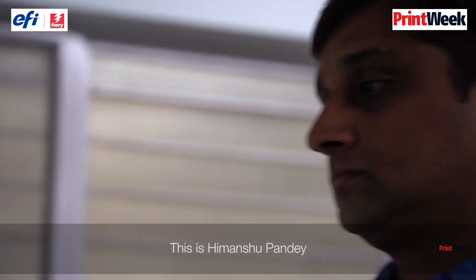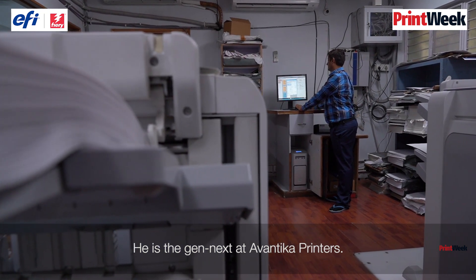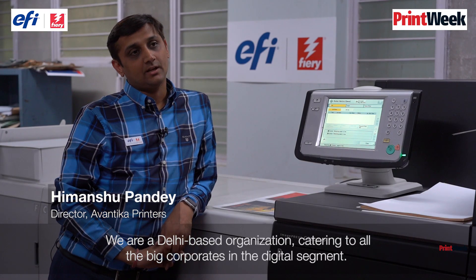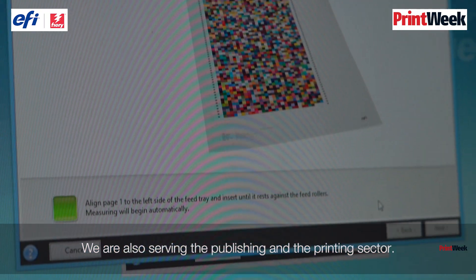This is Himanshu Pandey. He is the gen-next at Awantika Printers. What is the USP of his company? We are a Delhi-based organisation catering to all the big corporates in the digital segment. We are also serving the publishing and the printing sector.